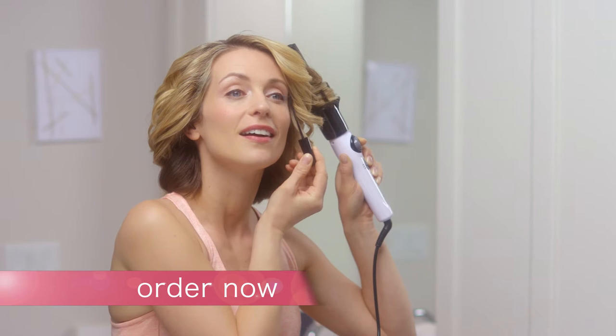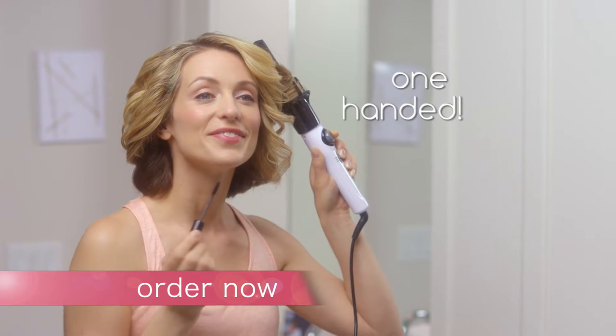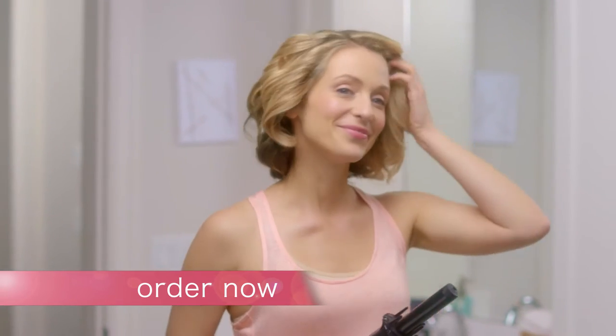With InstaWave, you can actually curl all your hair with one hand for the ultimate convenience. That means you can finally curl even the back of your hair with ease.